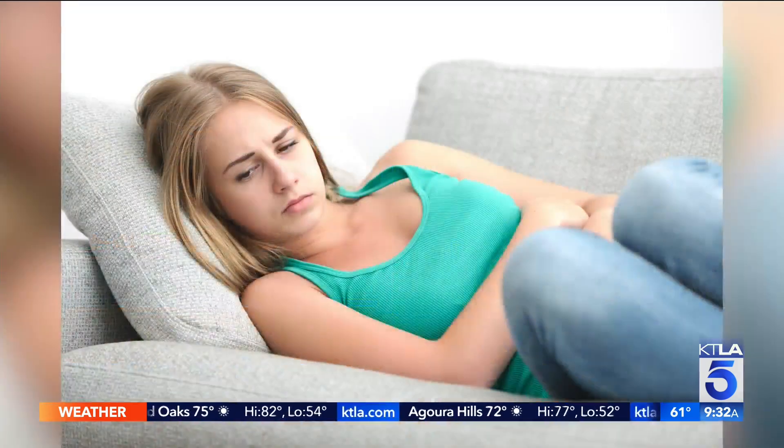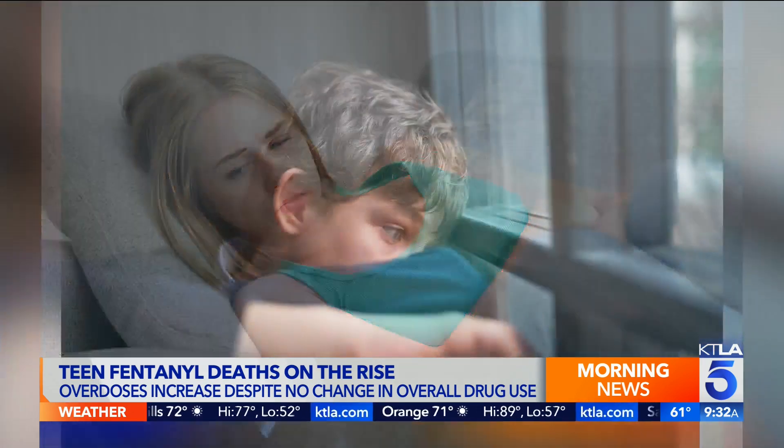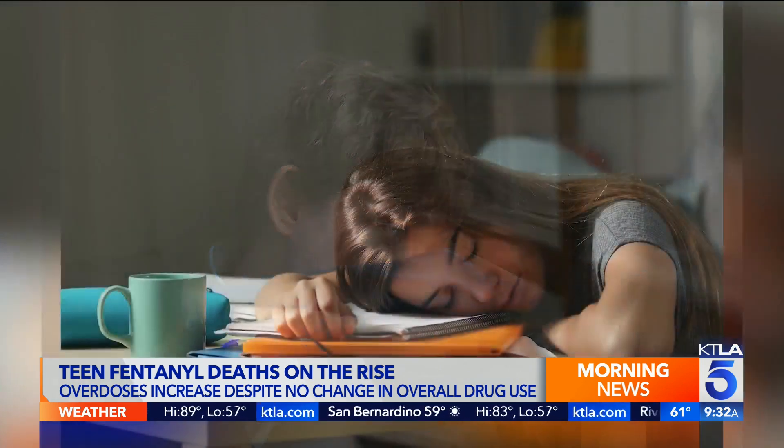Let's talk about teenagers who are falling victim to this. One of the people we have on our set regularly, Dr. Berman, lost her teenage son to an accidental fentanyl overdose. How can you identify warning signs? With teens, it is very often accidental, which is one of the really tragic things about fentanyl. Many people don't even know that they're taking it, or they think they're taking it to get a little boost, but don't realize how lethal it is.